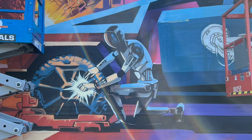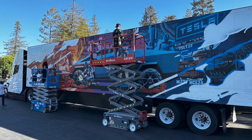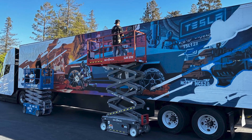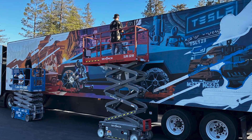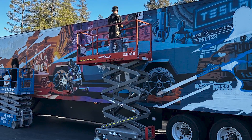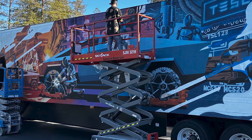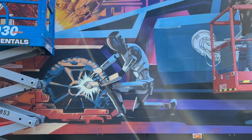Musk added that the humanoid robot would be used by Tesla in its factories, with Optimus performing repetitive or dangerous tasks, among other things. This was depicted in the Cybertruck graffiti on a Tesla Semi parked around the venue for AI Day 2022. The colorful mural shows a view of a Cybertruck production line, but instead of people building the fully electric pickup truck, the vehicle was assembled by Optimus.